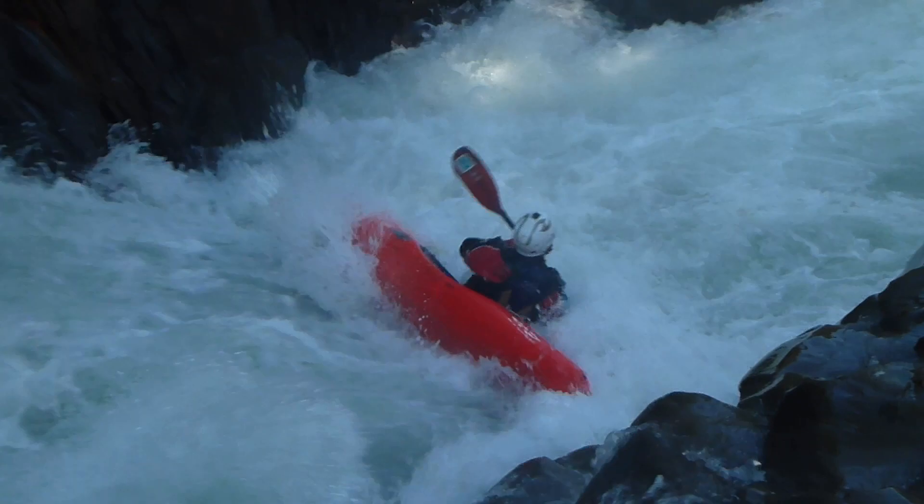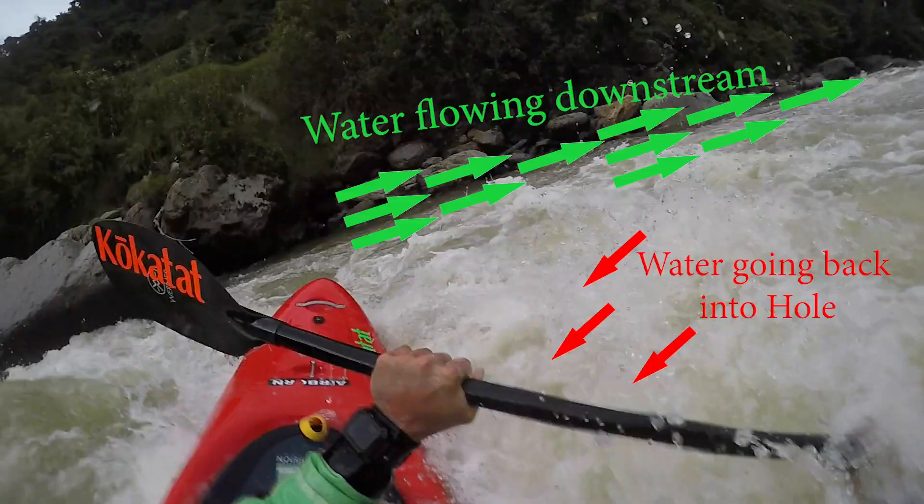The next thing you need to do is look around and figure out where the exit point — the weakest point of the hole — is. If you've scouted the rapid beforehand you'll probably already know which way you're going. If not, look for the downstream end of the hole. One end will likely be more downstream than the other, meaning water is pushing toward it. We're going to ride that angle of water out — get your boat into that current pushing downstream and away from where you're stuck.